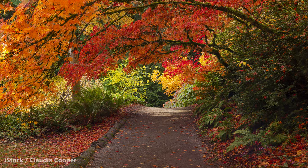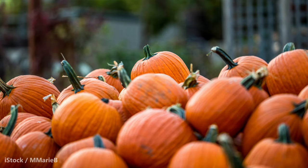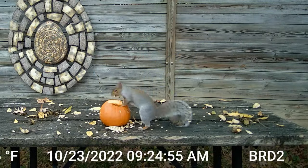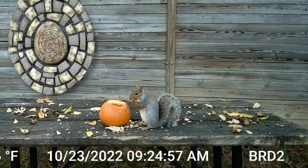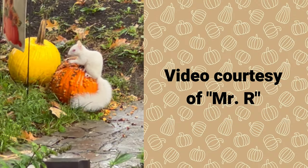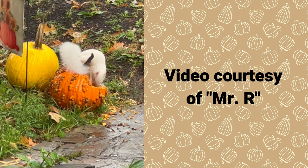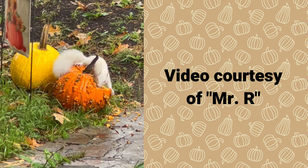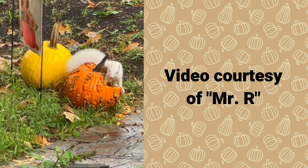Autumn is in full swing in the northern hemisphere, and where I live that means pumpkins everywhere. Not only are they decorative and fun, but they can be a treat for the local suburban wildlife. Case in point, a neighbor recently captured this footage of a rare white squirrel enjoying the seasonal menu. Many heartfelt thanks to Mr. R, who graciously allowed me to use this footage to create this video.